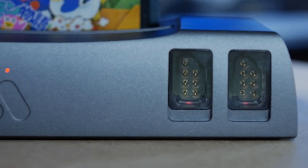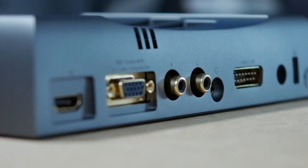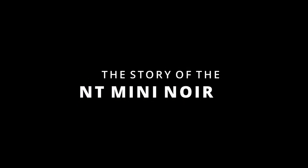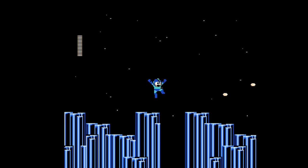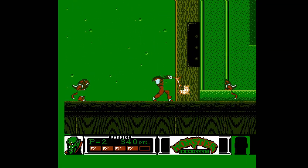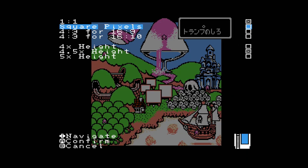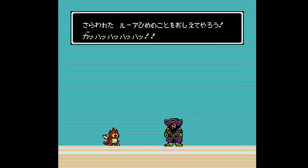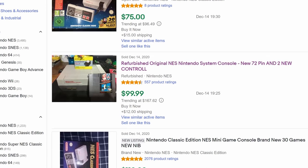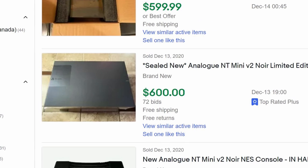This is the NT-Mini-Noir, and it is probably the most expensive NES you'll ever see. Clocking in at a hefty $500, the NT-Mini-Noir is a technical marvel with the ability to play physical NES and Famicom cartridges in HD quality with a vast array of optional visual tweaks. But when you can pick up an original NES console for less than a fifth of the asking price of the NT-Mini, is it worth the expense?